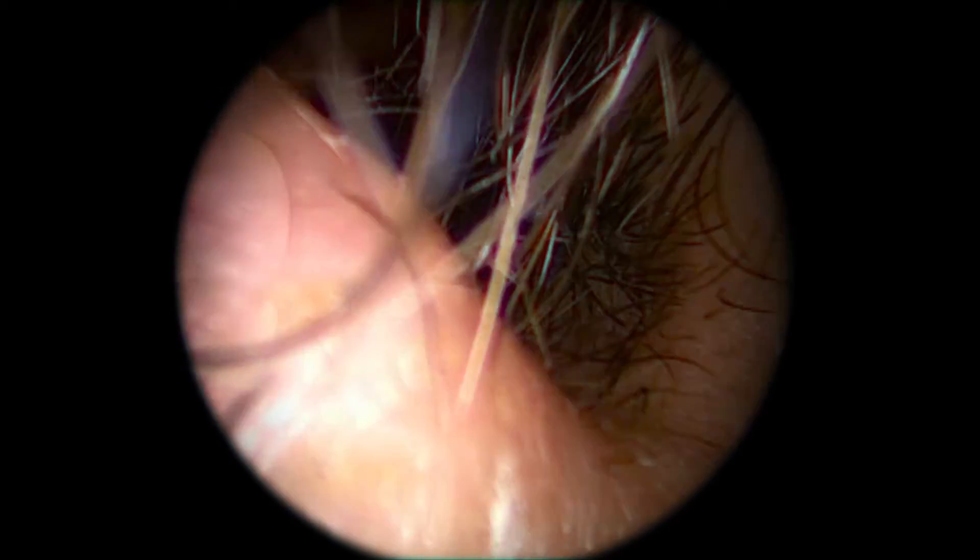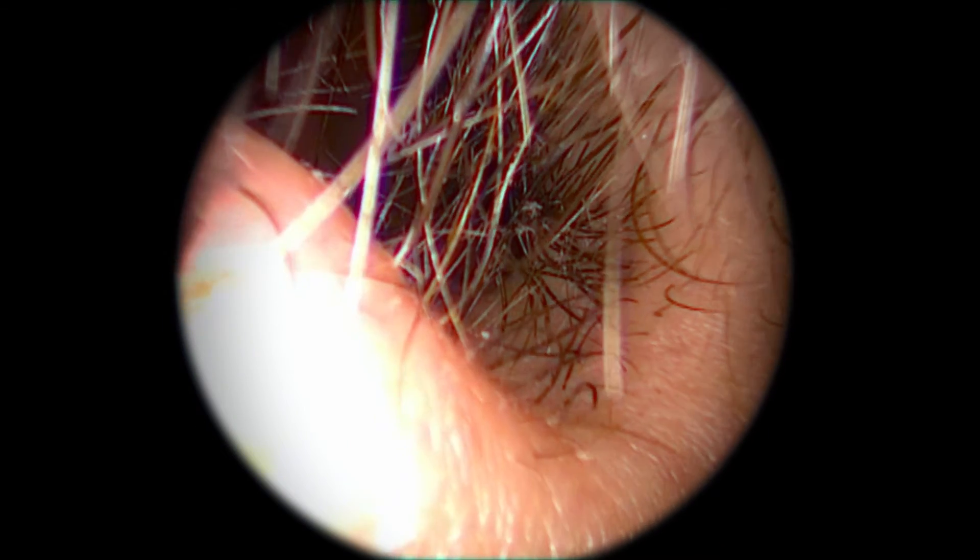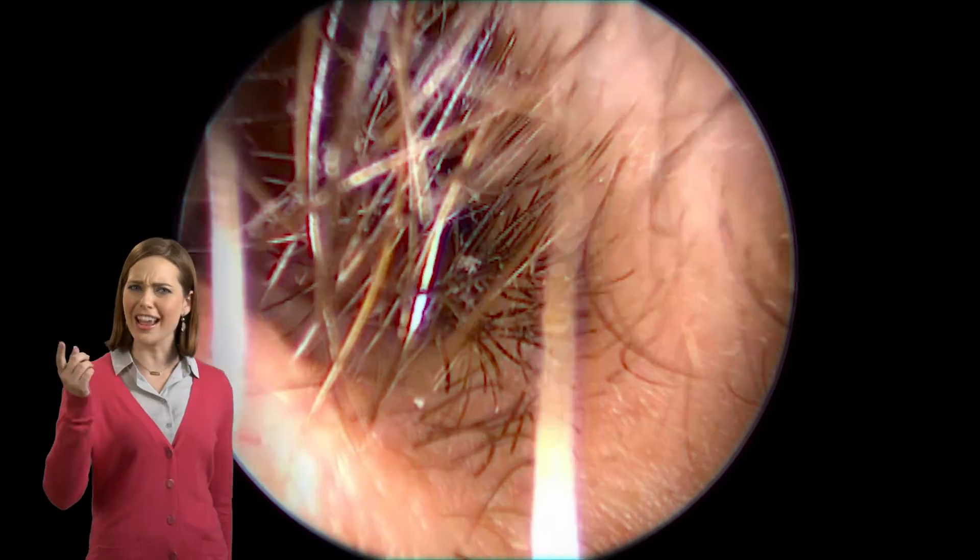Into the nostril we go. Hairier than you thought, right? Now, before you judge its nose for being a hairy forest, know that everyone has nose hairs, and they do the critical job of trapping foreign particles that don't belong there. So thank you, nose hairs.